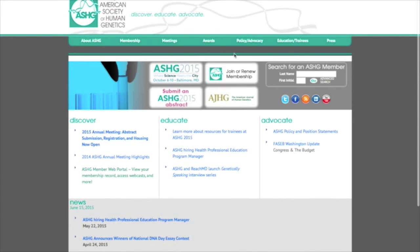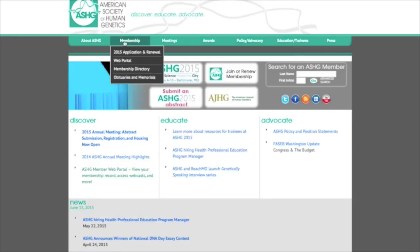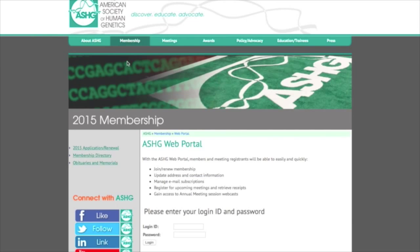ASHG.org is your launching point for learning about the structure and policies of the society, as well as society initiatives for trainees. Under the Membership tab, you'll find all the necessary information related to registering as a member, accessing the membership directory, and logging into the ASHG web portal.